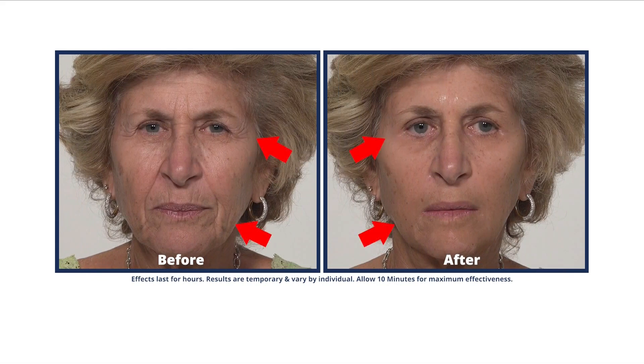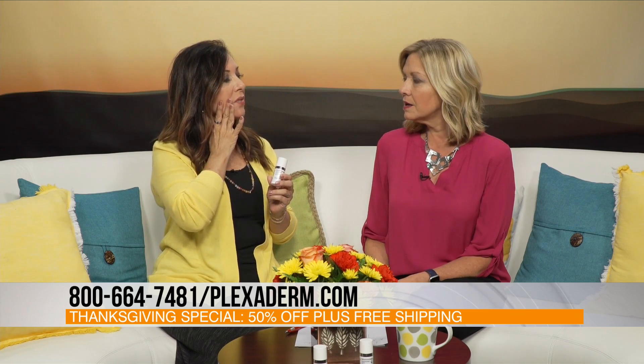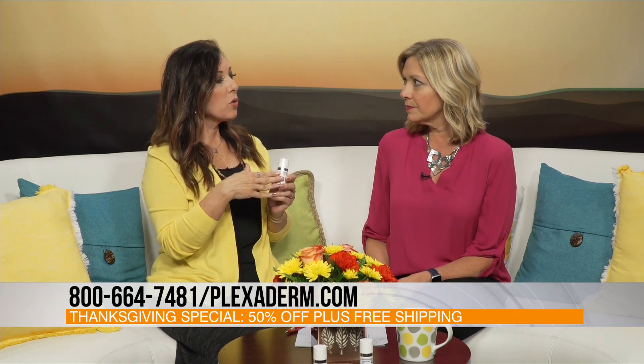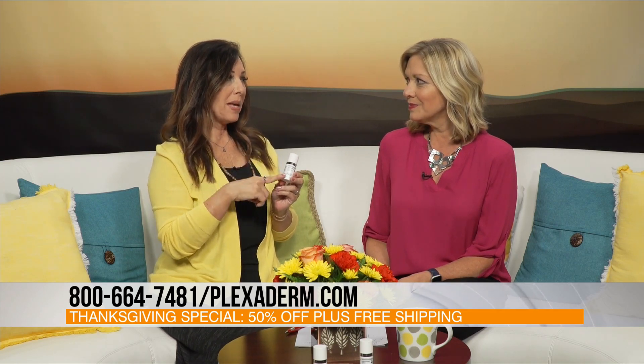You call it the 10-minute challenge. Yes. So the 10-minute challenge is when you put Plexander on clean, dry skin and you need to let it set on a relaxed face for 10 minutes. Then you have 10 hours of usage. We want people to give it a try for 10 minutes. People seem to get impatient, but if you think about 10 minutes for 10 hours of usage, that's pretty amazing.